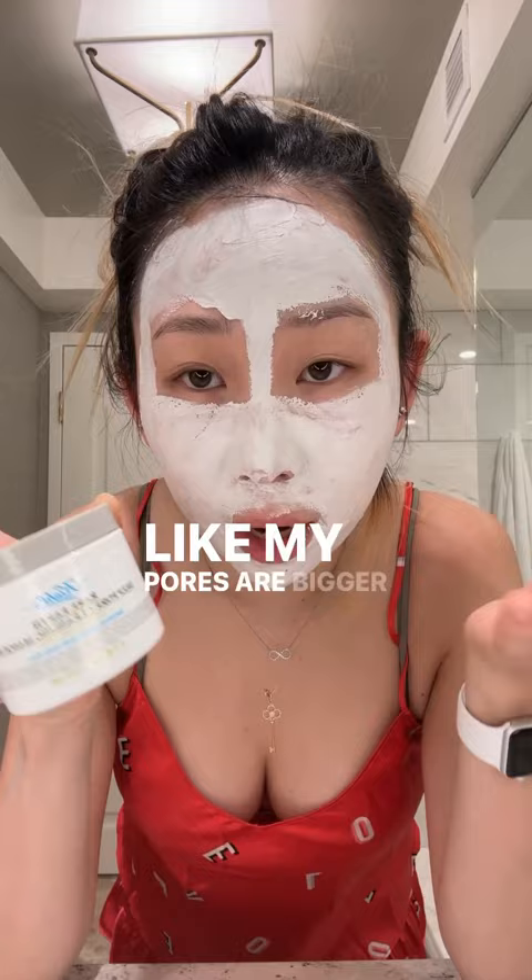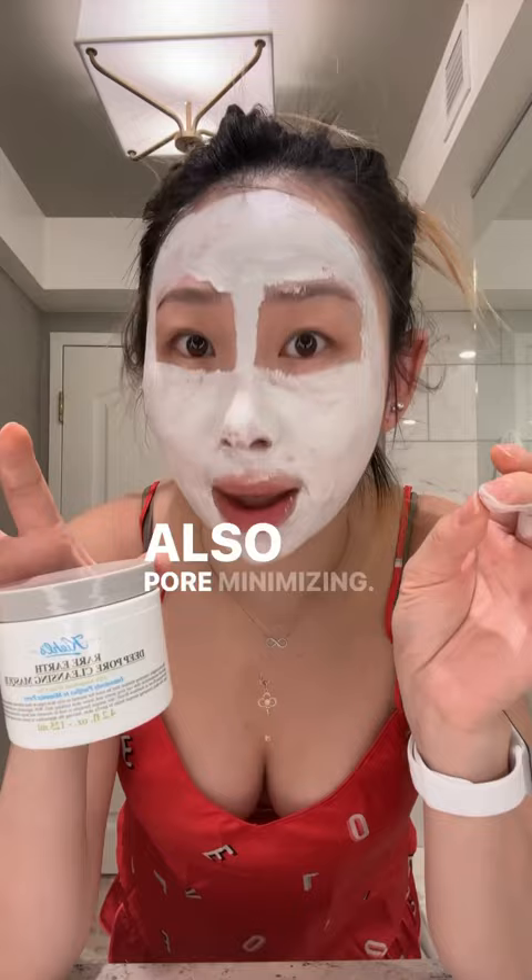I honestly love this one. It's one of my favorite products for pore cleansing and pore minimizing. I always feel like my skin is super clean after using this and much more refreshed, so I definitely give this product an 8 out of 10.